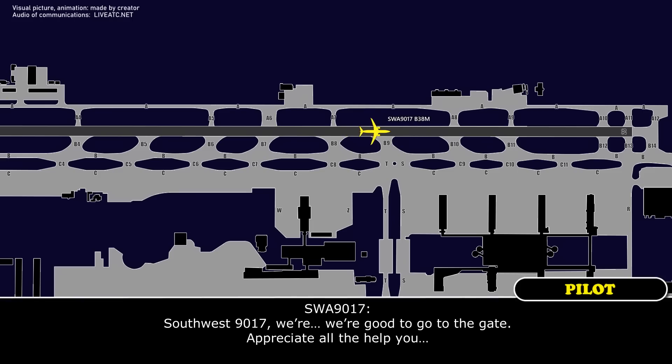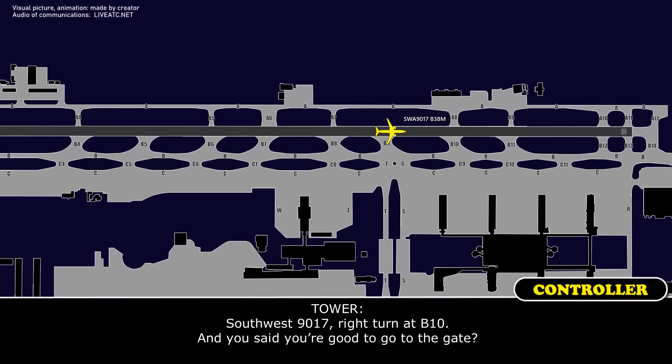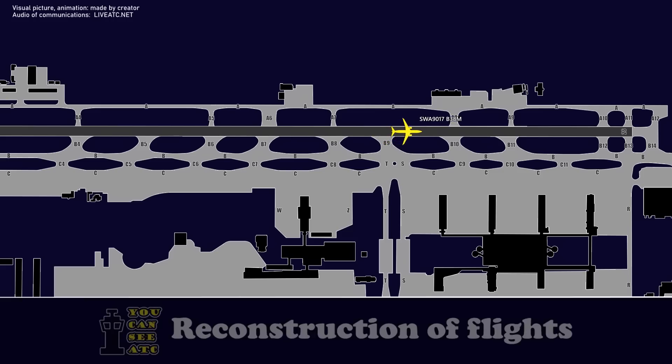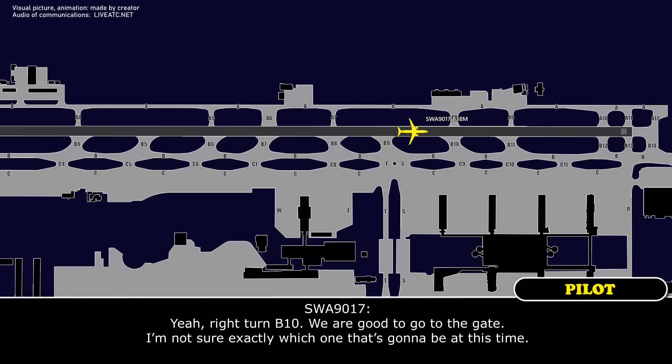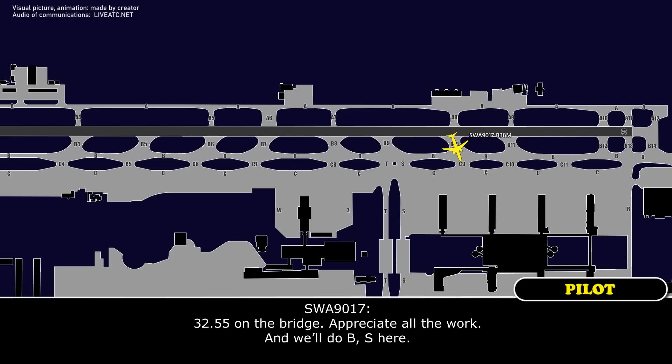Southwest 9017, we're good to go to the gate — appreciate all the help from the gentlemen. Southwest 9017, right turn at Bravo 10 — and you said you're good to go to the gate? Yeah, right turn at Bravo 10, we are good to go to the gate. I'm not sure exactly which one that's going to be at this time. Southwest 9017, roger — right turn at Bravo 10, and then you're going to get a taxi via Bravo, Sierra, Juliet, Delta. Contact south ground 132.55 on the bridge. 132.55 on the bridge, appreciate all the work. We'll take Bravo 10.